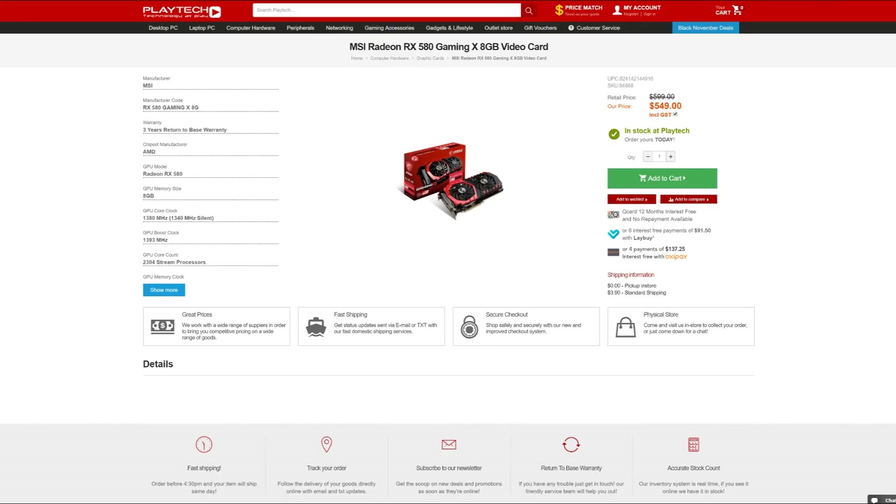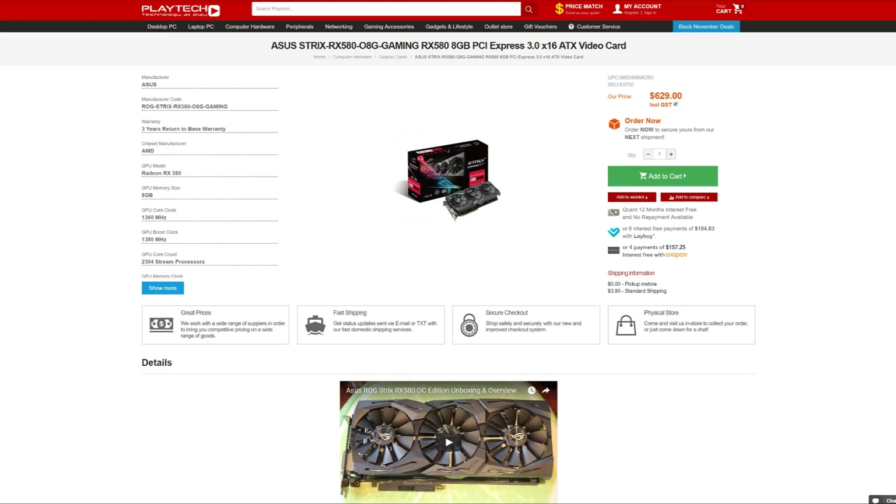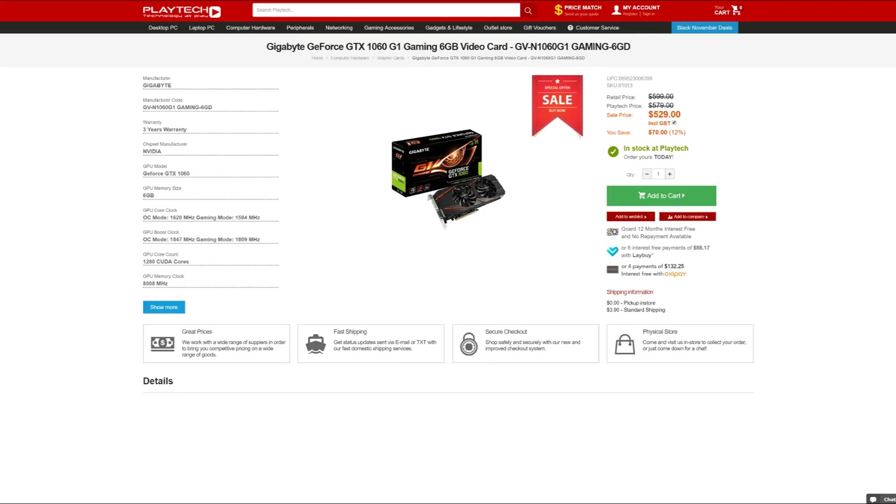Personally, if I were spending my own money, I would pick the RX 580. Keep in mind these GPUs are very close in price. For models, I'd probably pick the MSI, and depending on where you live the Strix RX 580 can also be a good one. With the GTX 1060 I would go for the G1 Gaming — it has two fans and a very solid heatsink.